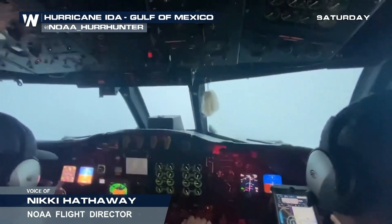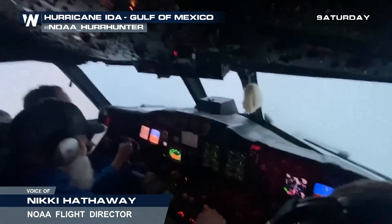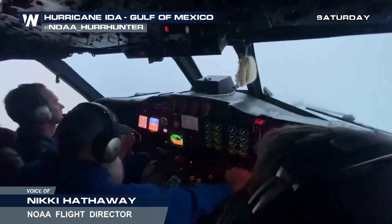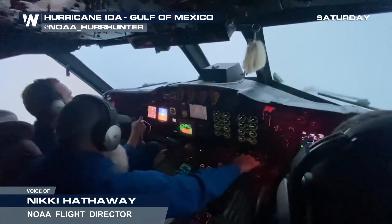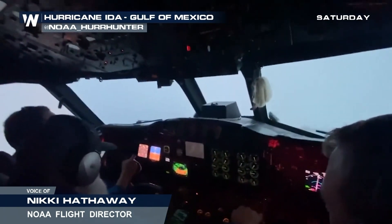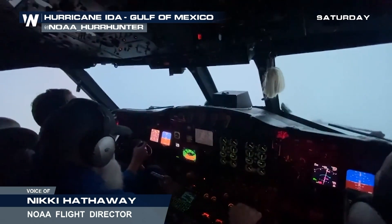Anything else you want to share with us, Nikki? You're our eyes and ears with your team out there, and I know there are a lot of young girls especially watching you right now thinking about pursuing this as a career path. Of course — I hope everybody, girls, boys, anyone, continues to do their dream. I know I'm loving mine. Maybe if we had told third-grade Nikki that she would be flying into a hurricane one day as she was tracking hurricanes on her little paper map in her classroom, she probably would have never believed you. But keep on living the dream. And we hope that everybody in harm's way of this storm stays safe — our thoughts are going out to those folks.